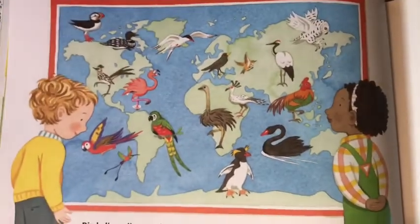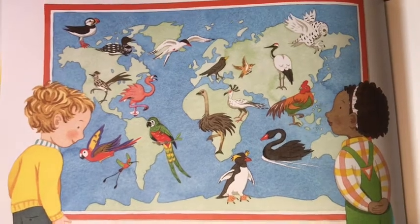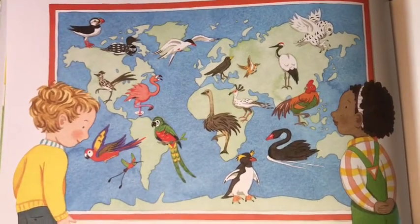Next spring they will find mates and have nests and families of their own. Birds live all over the world — there are about 9,000 different kinds. Each kind of bird makes a nest in its own special way.